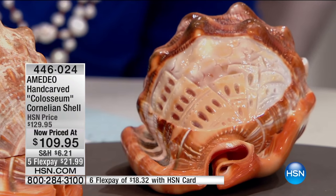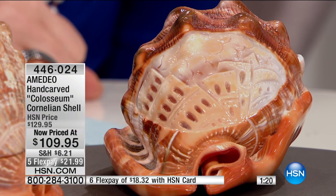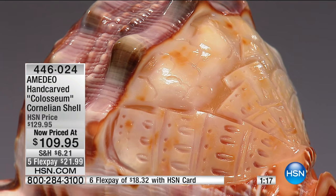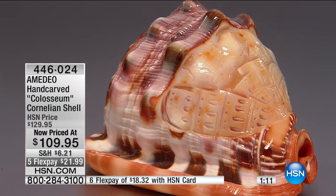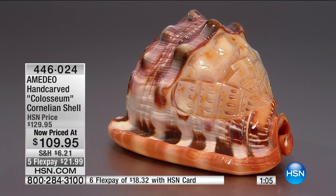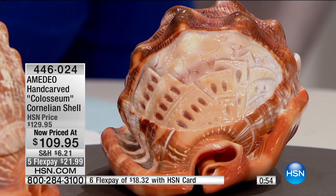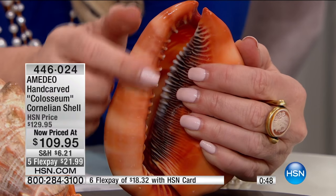It takes years and years of apprenticeship for a cameo carver to become a master carver. If you found something like this on a website in Italy, think about how much they'd charge to ship it from Italy to you in the United States. So $109 — less than $110 — is nothing compared to this incredible masterpiece of Italian art in a natural shell. There's nothing synthetic, nothing made cookie-cutter in a factory.